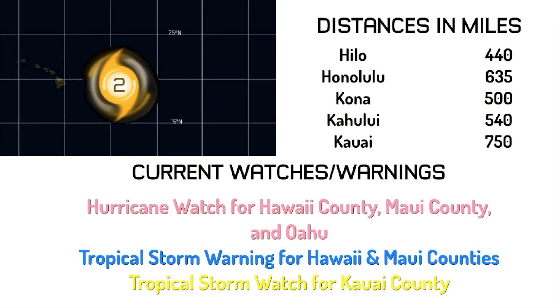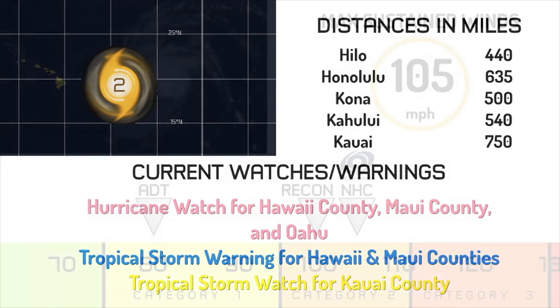Right now the storm is located 440 miles away from Hilo, 635 from Honolulu, 500 from Kona, 540 from Kahului, and 750 from Kauai. A hurricane watch remains in effect for Hawaii County, Maui County, and Oahu, including Honolulu. A tropical storm warning is in effect for Hawaii and Maui counties, and a tropical storm watch for Kauai County.